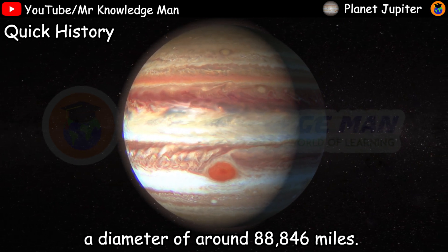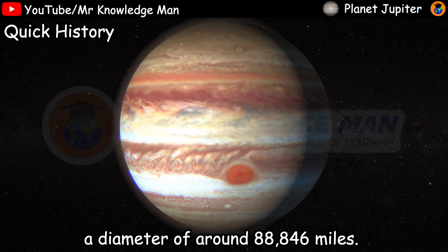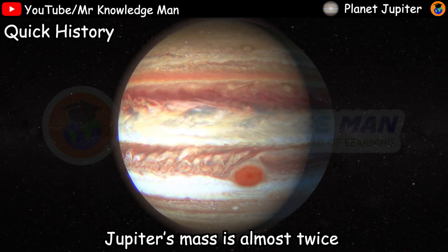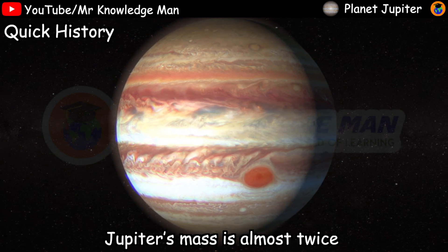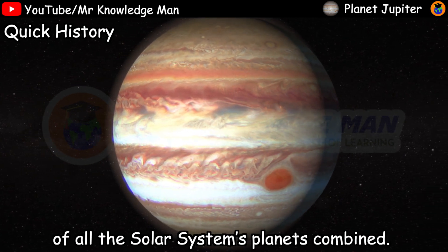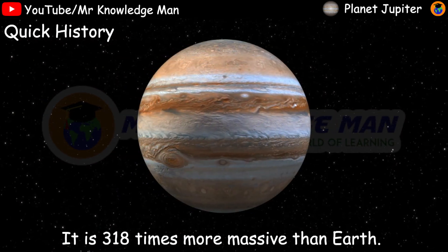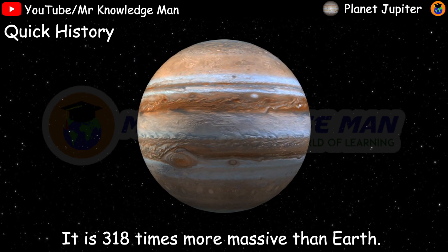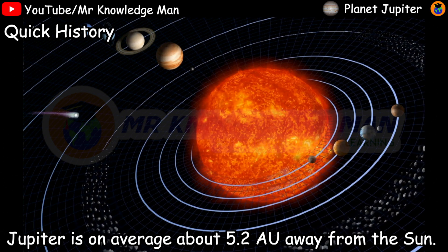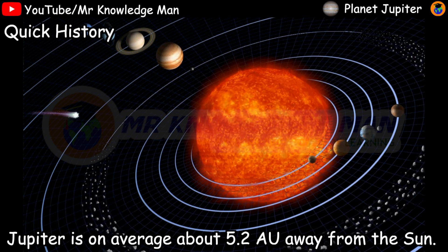Jupiter has a radius of 43,440 miles and a diameter of around 88,846 miles. Jupiter's mass is almost twice as much as all the other solar system planets combined, and it is 318 times more massive than Earth.